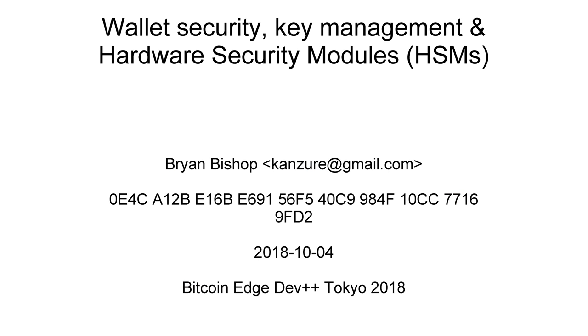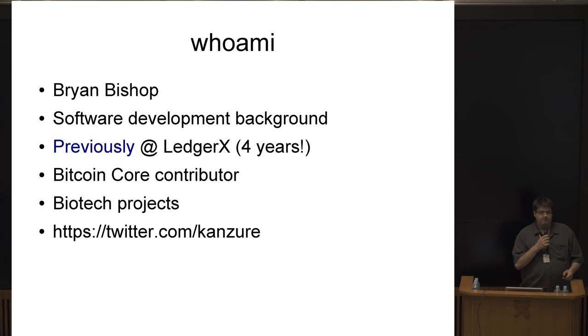I'm going to talk about Bitcoin wallet security. I was also asked to talk about key management, hardware security modules, and a bunch of other topics all in one talk. This is going to be a bit broader than some of the other talks because this is an important subject about how you actually store Bitcoin, and some of the developments around the actual storage of Bitcoin in a secure way.